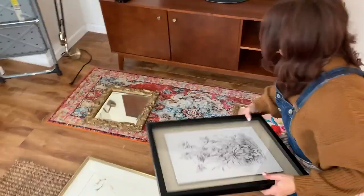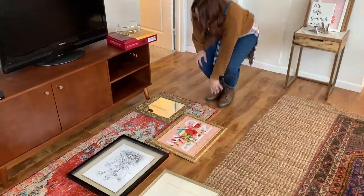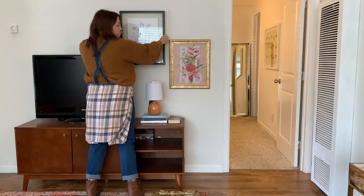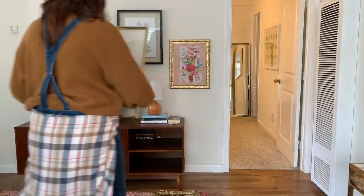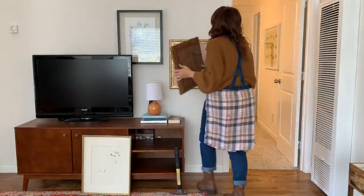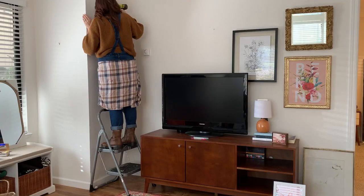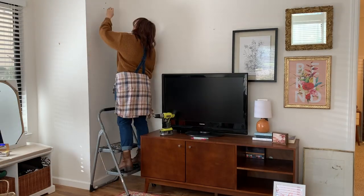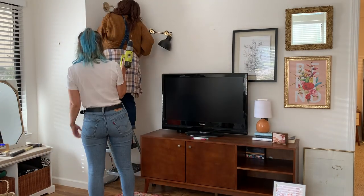I chose to do an asymmetrical gallery wall because she's got this black TV — it's big, it's heavy, and it makes your eye go straight to it. So by fighting that with all of this fun pattern play and color and asymmetry, it makes your eye want to go all over the place and not just to the television. That's also why we only did one light sconce on this wall, to balance out that asymmetry and the fact that there isn't any art on the opposite side of the television.